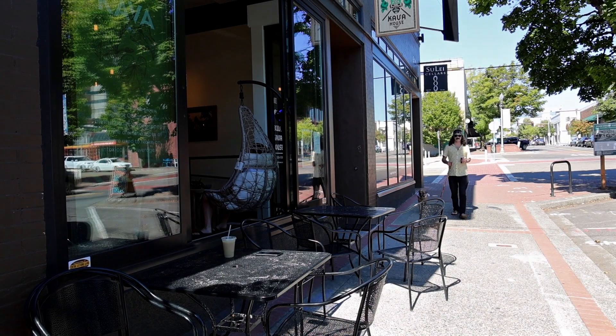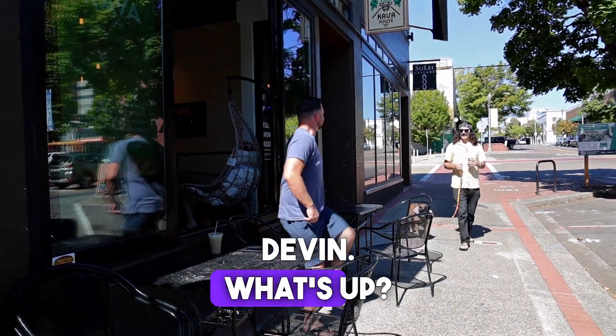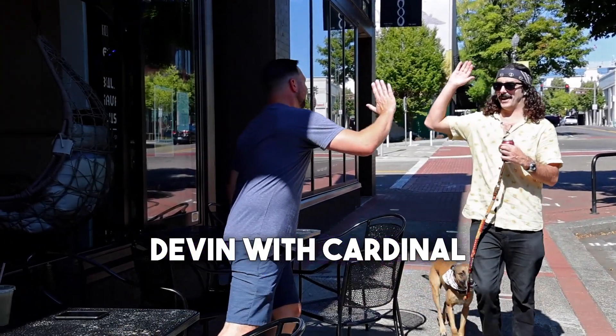I turned the corner and I ran into a wild mortgage officer, Devin — Cardinal Financial Mortgage Company.